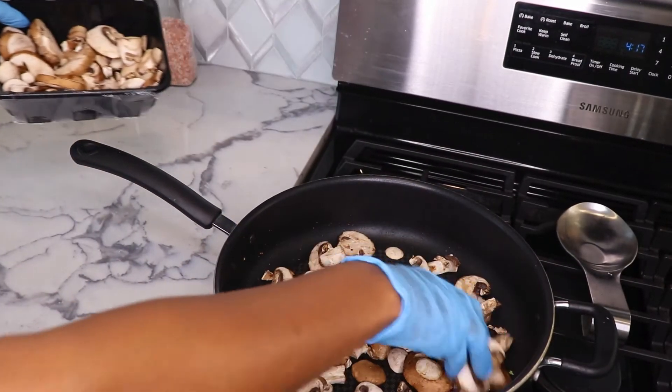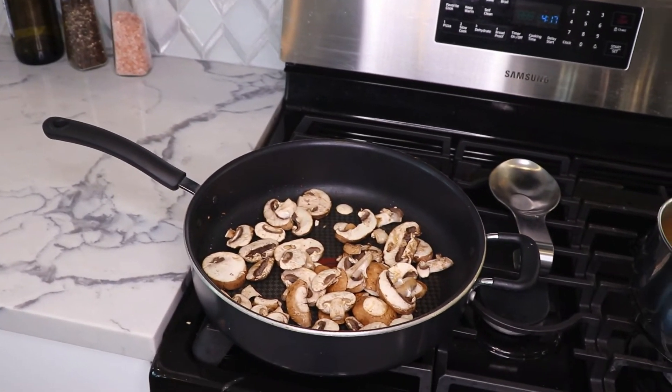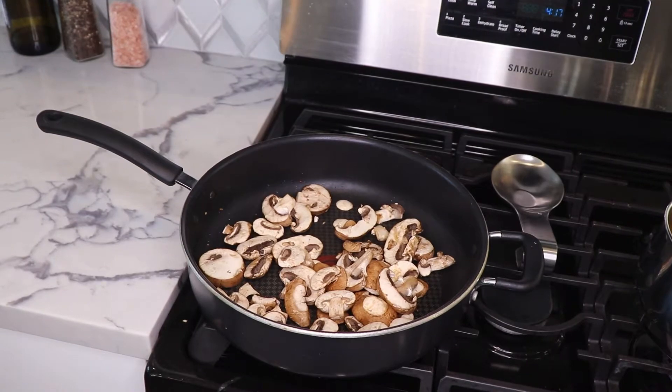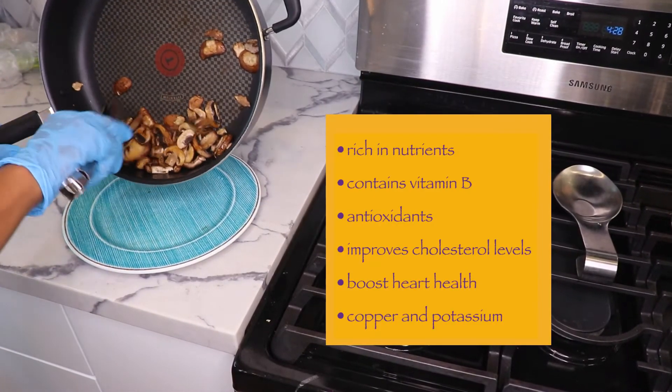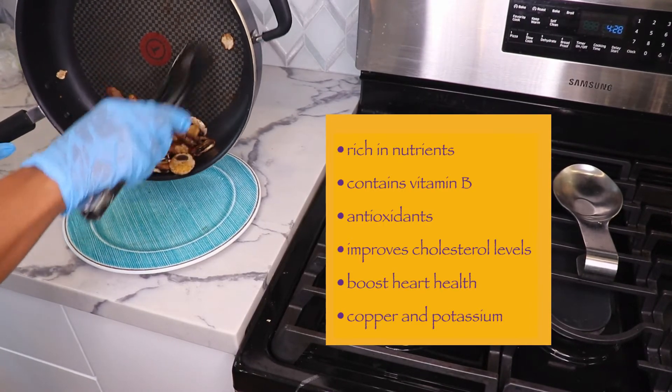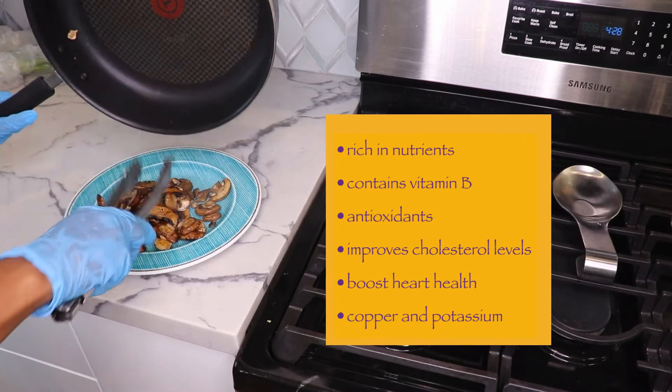Next, cook the sliced mushrooms in the same skillet and let them cook until golden brown as well. Mushrooms are really awesome too — they're rich in nutrients, contain vitamin B and antioxidants, help improve cholesterol and boost heart health, and are also a good source of copper and potassium.